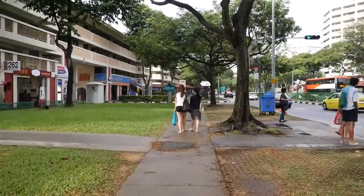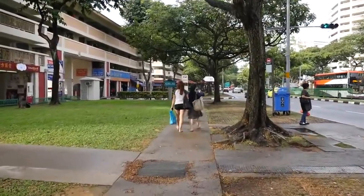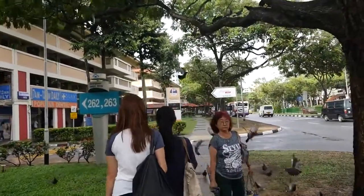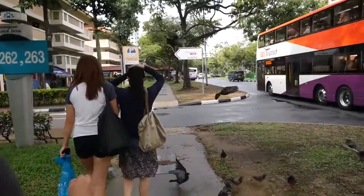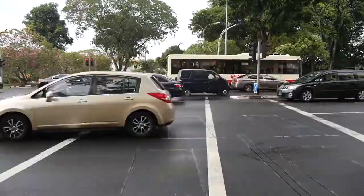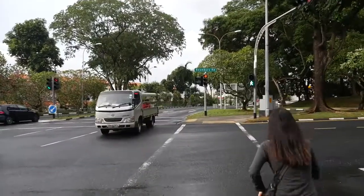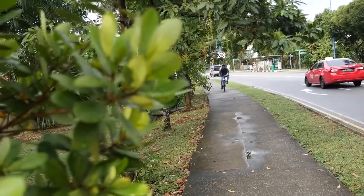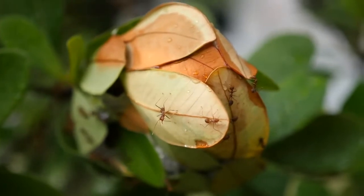I looked at the map and from Serangun Station it's a little bit of a distance to get to Chomp Chomp Food Center. I think you could take a bus from that station to get there directly, but since we have a little bit of time and it's not too late yet, we're just gonna walk it. We have been walking for probably 10 or 15 minutes. The walk is really nice — it's a very residential area, we passed a lot of condos, very green and very clean.